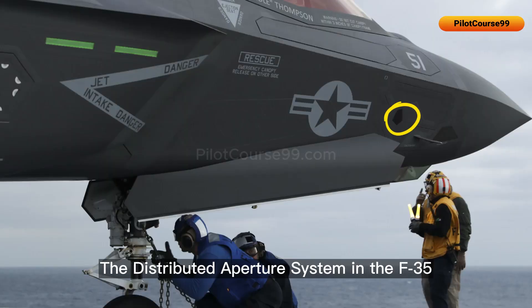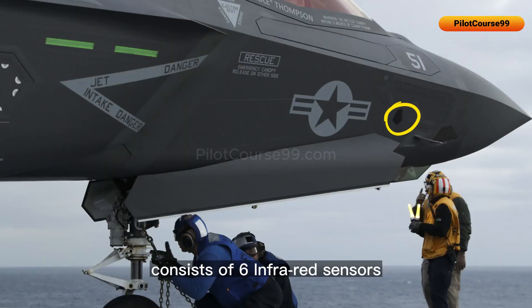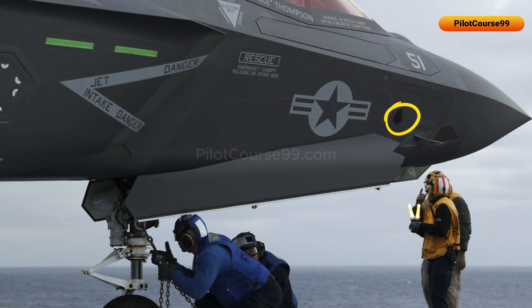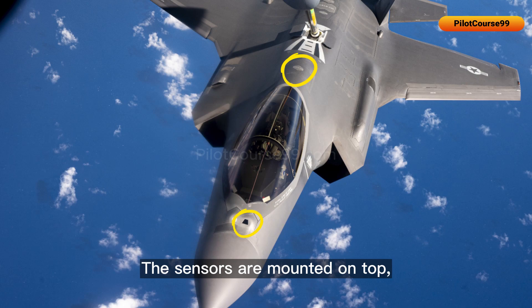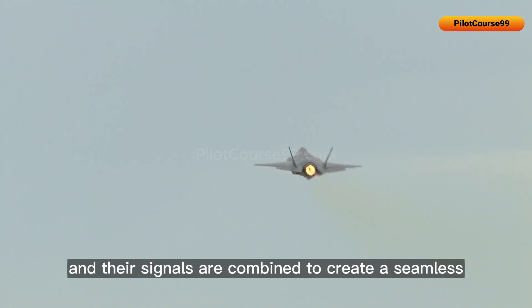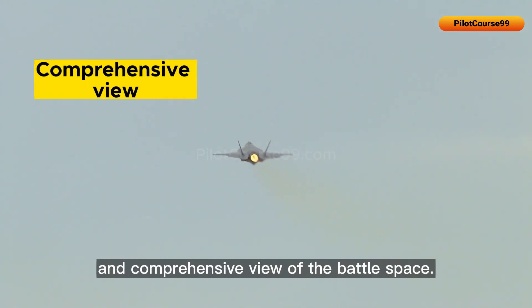The distributed aperture system in the F-35 consists of six infrared sensors distributed around the aircraft's fuselage. The sensors are mounted on the top, bottom, and sides of the aircraft, and their signals are combined to create a seamless and comprehensive view of the battle space.